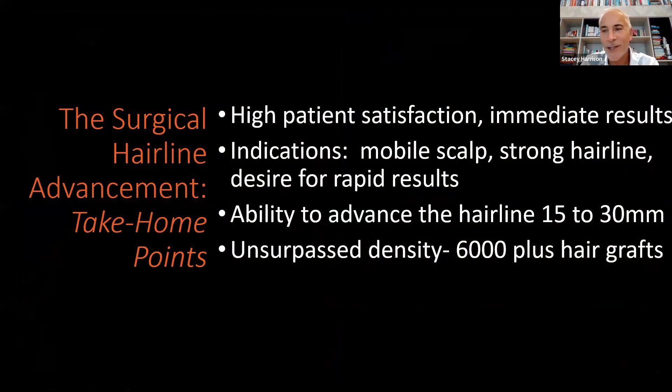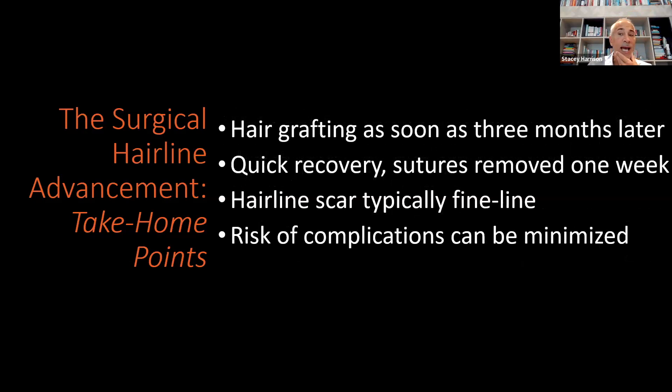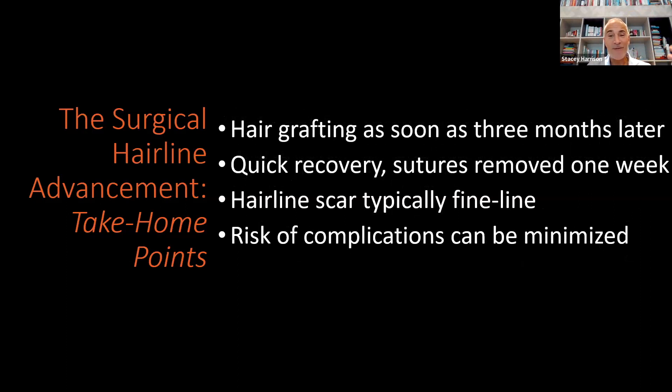I have doctors throughout the country — including New York, LA, Atlanta — and I may even have a colleague that can remove sutures in London. It has unsurpassed density with 6,000-plus hair grafts equivalent, and hair grafting can be done as soon as three months later if desired. The risk of complications, when done properly, can be minimized. I see a lot of hairline lowering surgery patients who were unhappy with prior work because it wasn't done well — fixing those complications is part of what I do.